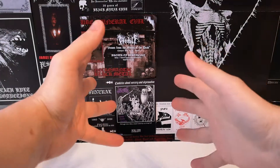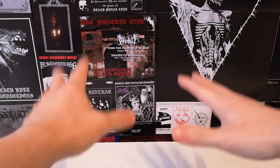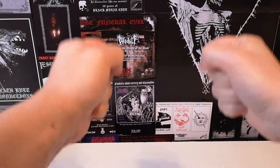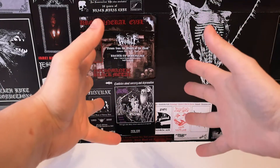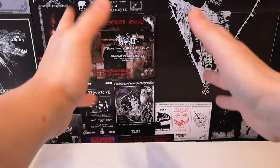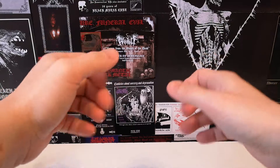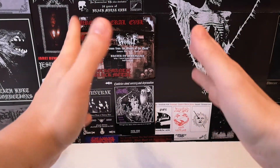Hey guys, welcome back to the channel. As promised, today we have another collection update. This time it's going to be the more obscure part of black metal. Previous videos were pretty much tame — you all knew those bands, they were big bands. This one is more of an obscure update.